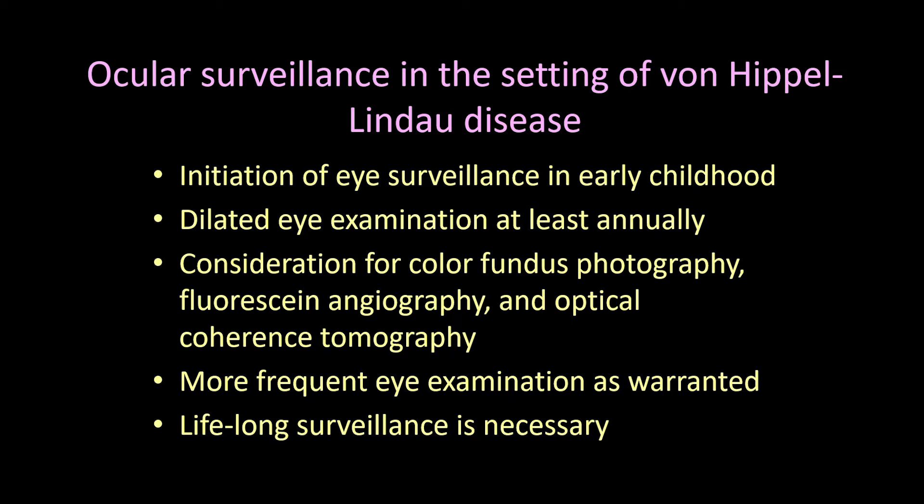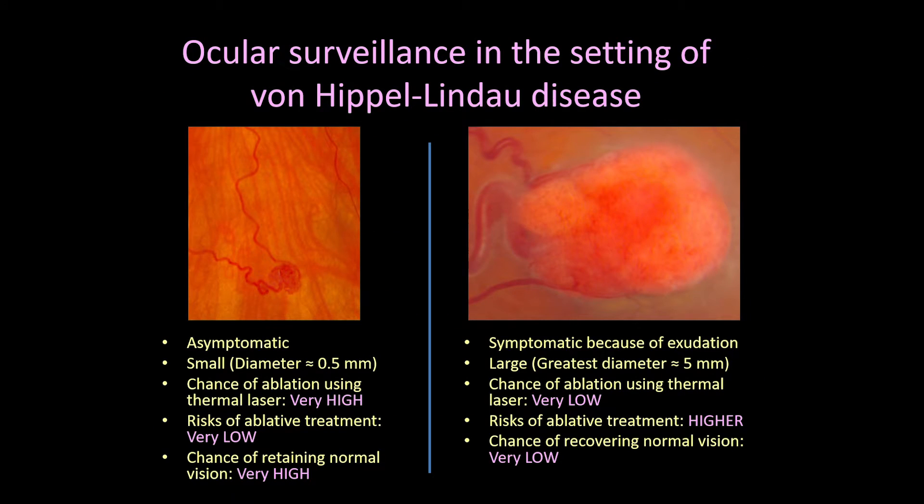All patients with known VHL disease require lifelong surveillance for development of retinal hemangioblastomas, consisting of dilated eye exams at least annually, and more often as warranted by the circumstances, typically beginning in early childhood. New retinal hemangioblastomas can appear throughout life. Small tumors are usually readily treated but do not often cause symptoms, so are typically only identified by thorough and timely ophthalmic examination. Retinal hemangioblastomas that grow large enough to cause symptoms are often large enough to make treatment less effective and more risky, underscoring the value of early detection.